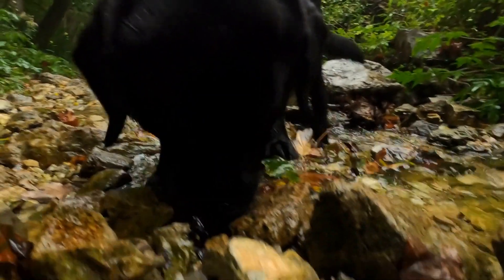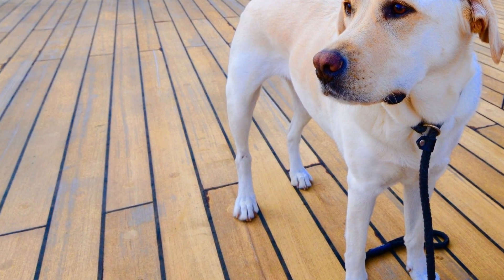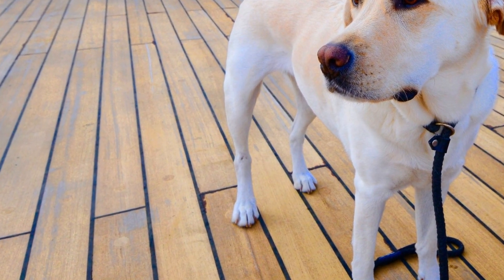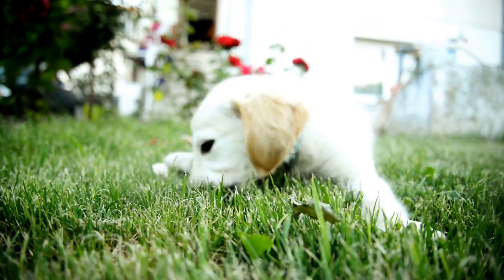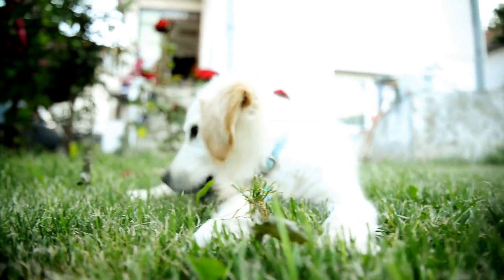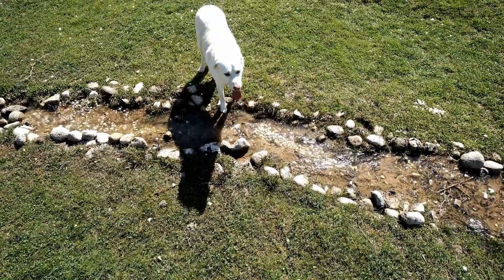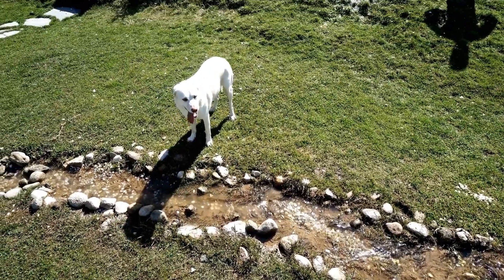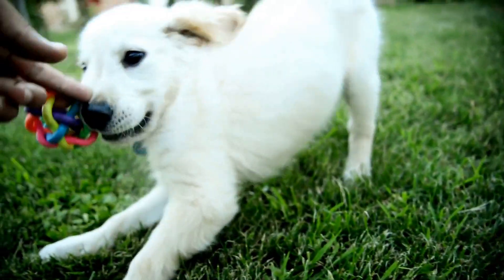Another effective way to manage Labrador Retriever shedding is through a proper diet. Providing your dog with a balanced, high-quality diet that is rich in essential nutrients can promote healthy skin and coat. Opt for dog food that contains omega-3 fatty acids, such as fish oil or flaxseed oil. These fatty acids are known to improve skin health and reduce shedding. Consult with your veterinarian to determine the best diet for your Labrador Retriever.